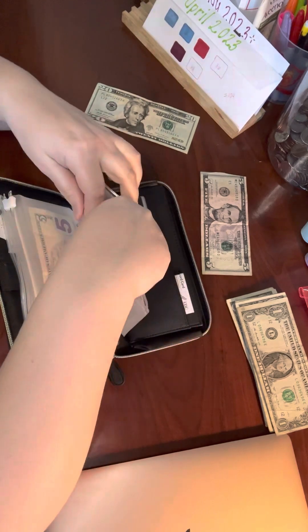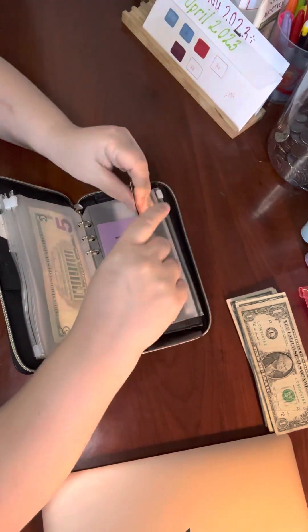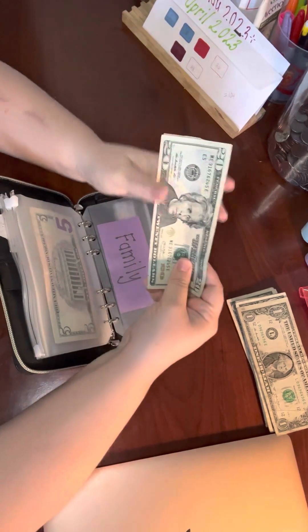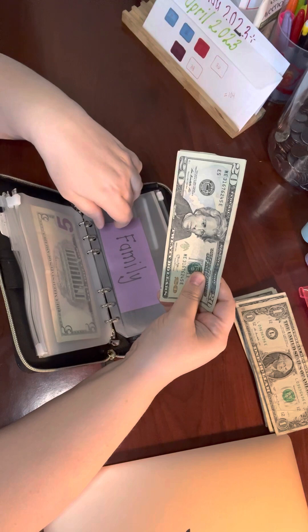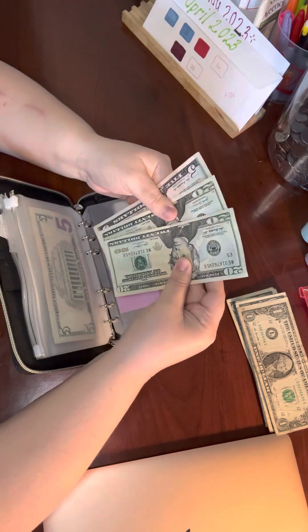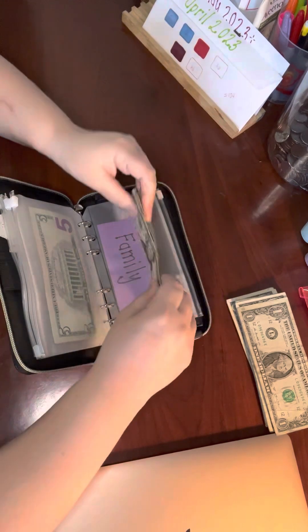Family, we're going to add $25. Our local drive-in has the double feature of Mario Brothers and Dungeons and Dragons this weekend, so I think we're going to do a family trip to the drive-in, so we have $45 to work with that.